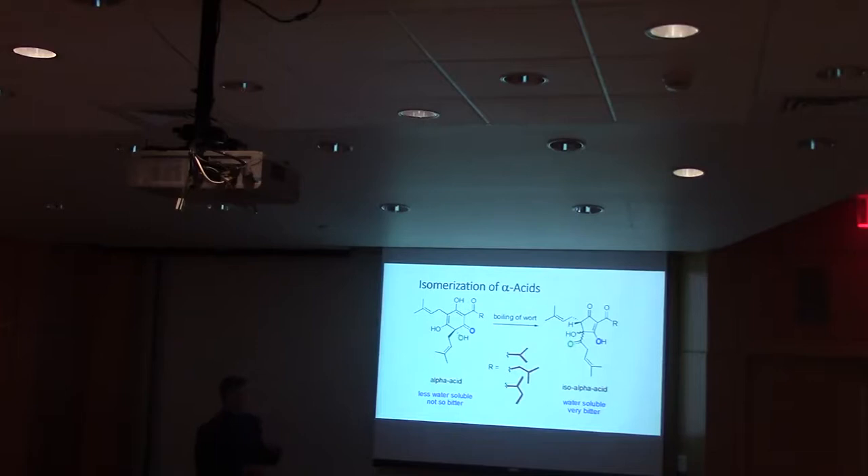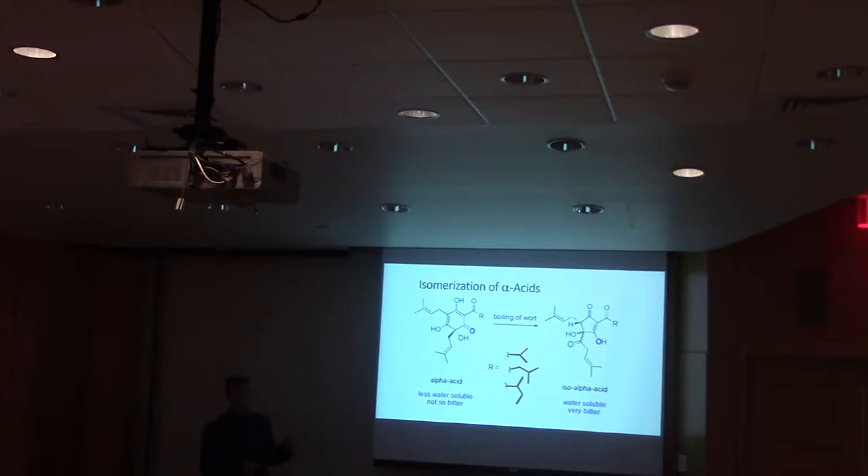What does produce bitterness is when the alpha acids undergo boiling: there's an isomerization where a bond breaks and reforms to produce a five-membered ring. That's a more polar molecule — it dissolves in the wort and has bitterness. This R chain represents the different side chains between the different alpha acids, and this mechanism is the same for each type. For each alpha acid, the isomerization produces two different types of iso-alpha acids: a cis form and a trans form.